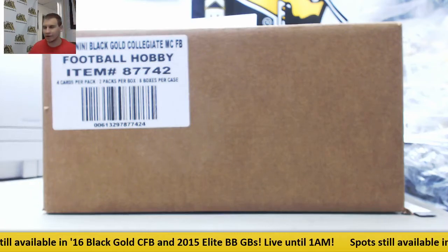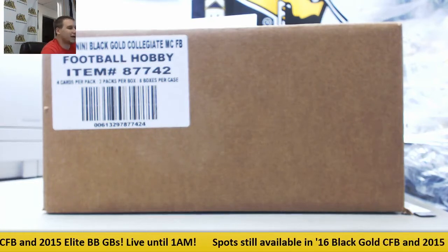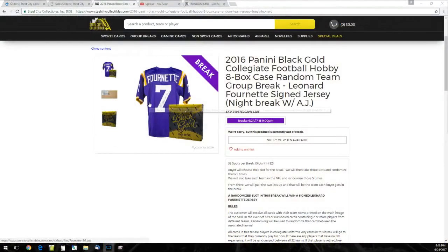Alright guys, we've got our second group break of the night. This is 2016 Panini Black Gold Collegiate Football. This is an 8-box case random team group break. Our prize in this one is a Leonard Fournette signed jersey — nice LSU jersey there.